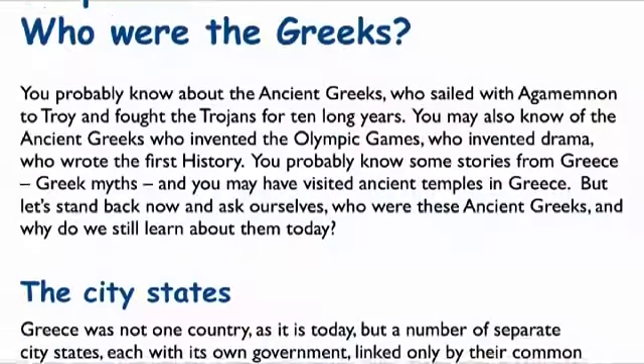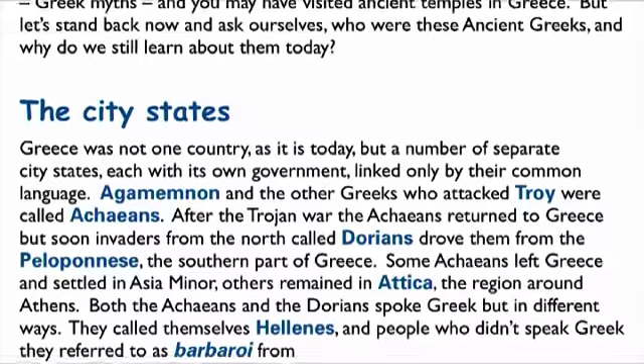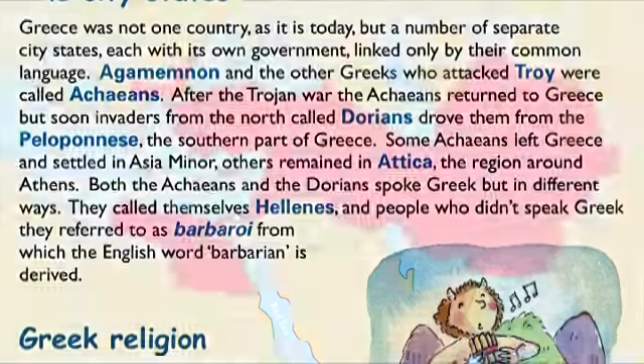Junior History Book 2 takes the story on from where we left it in the Dark Ages, and we see the evidence of the rise of ancient Greece, the arrival of the city-states, and the Persian Wars.